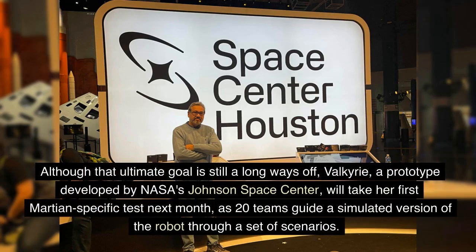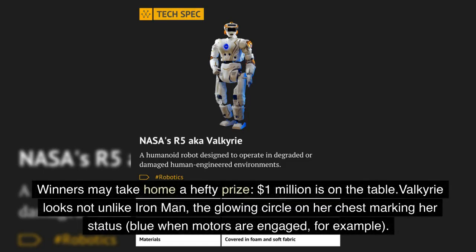Although that ultimate goal is still a long ways off, Valkyrie, a prototype developed by NASA's Johnson Space Center, will take her first Martian-specific test next month, as 20 teams guide a simulated version of the robot through a set of scenarios. Winners may take home a hefty prize — one million dollars is on the table.